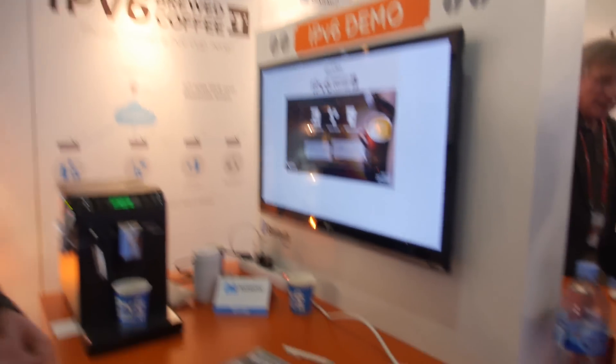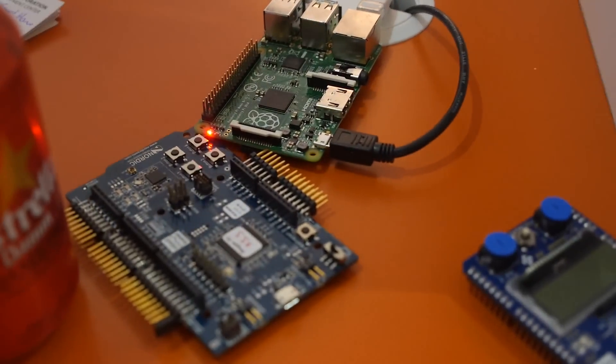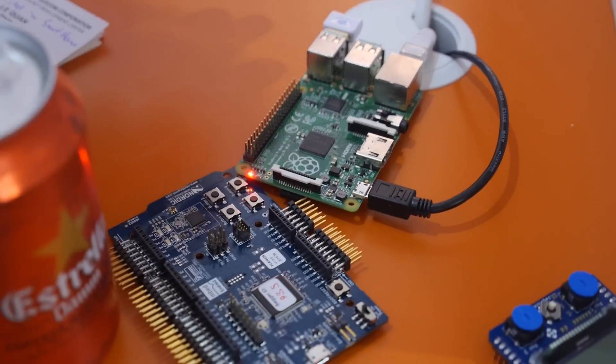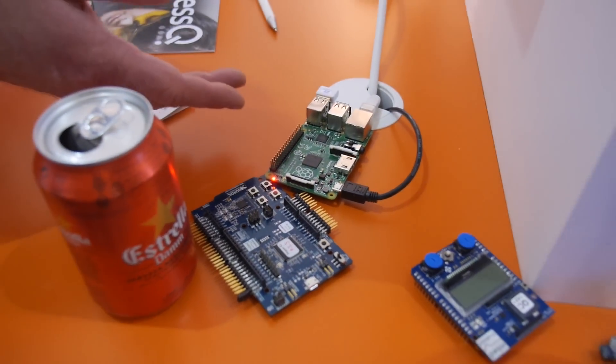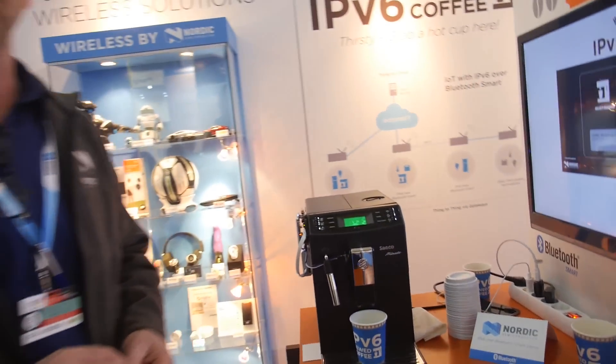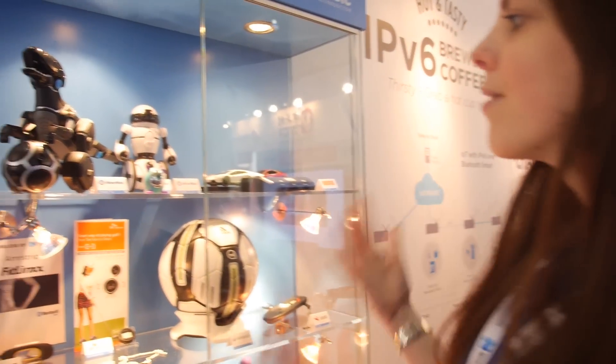We are using a Raspberry Pi router connected to the internet. Since this doesn't have a loaded smart embedded solution, we use a small dongle to send from there.